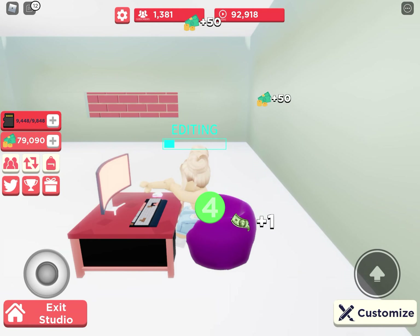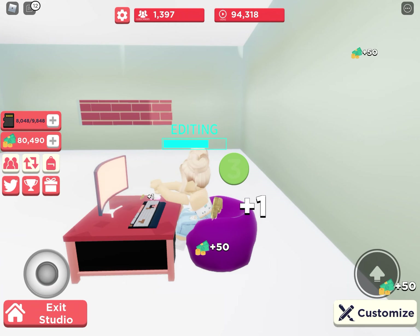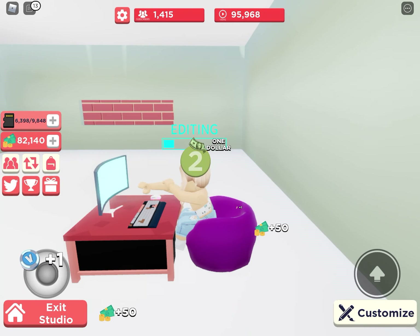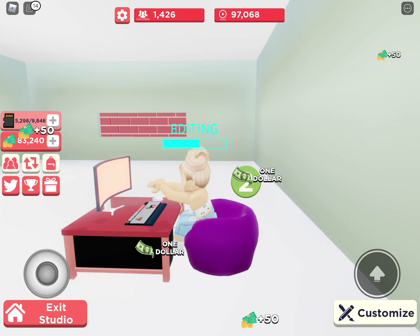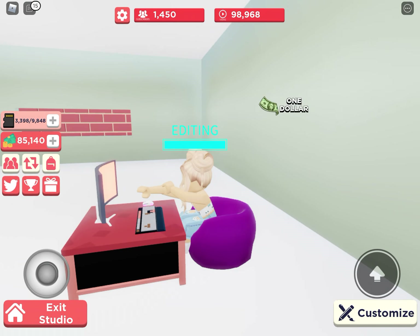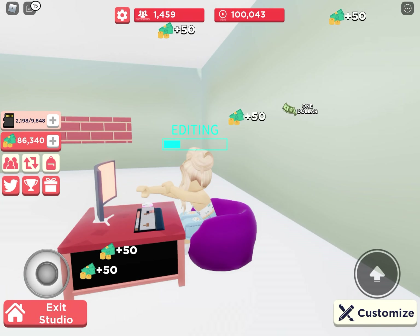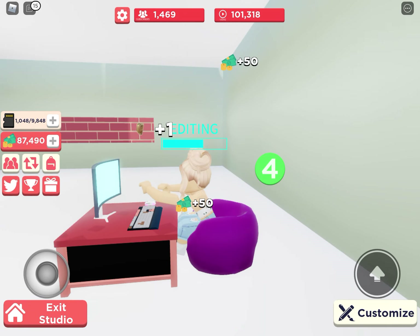Hey guys, it's Supergirl back for part two of YouTube Simulator. For some reason I got so many subscribers out of nowhere and so much money, and I don't know how. So today we're going to be getting a brand new camera. I'm hoping today in this video we can get to 100,000 subscribers. I don't think it's possible, but we will try.